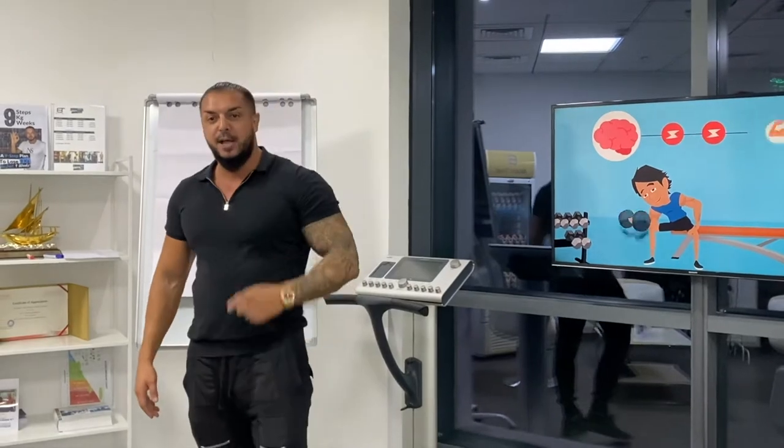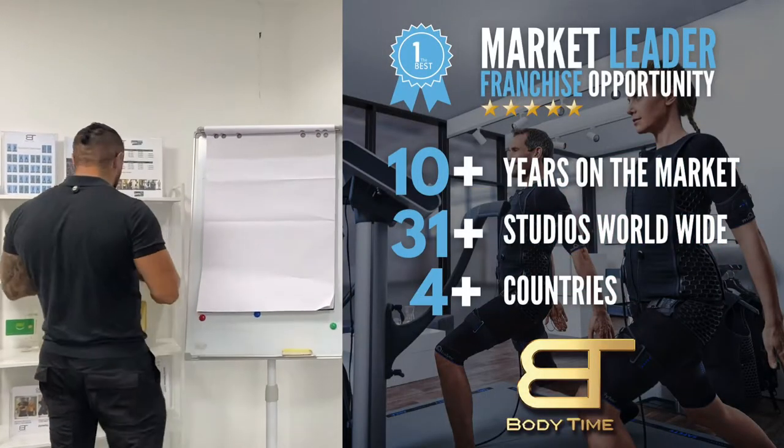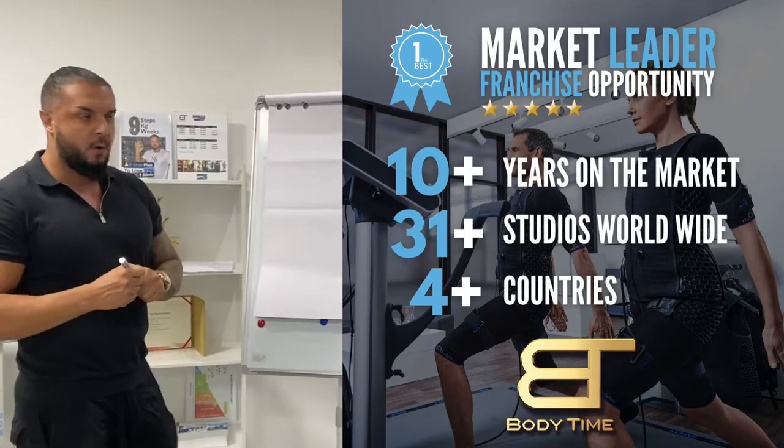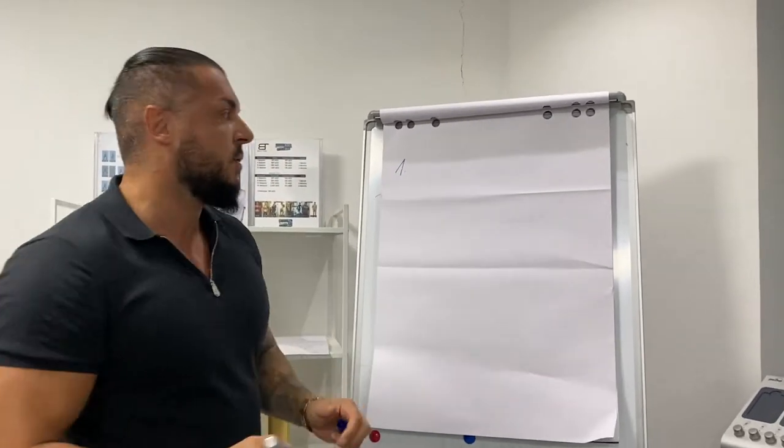Welcome back, action taker and doer! Now we break down all your questions regarding the franchise: how much it costs, how to get started, how many devices you need — everything you want to know. As I mentioned, it's on our franchise page explained, but I'm going to give you some additional information here as well.